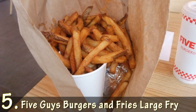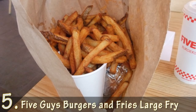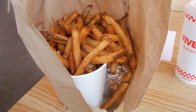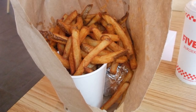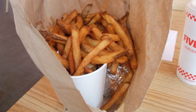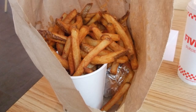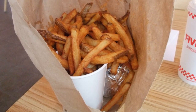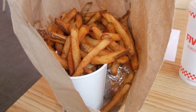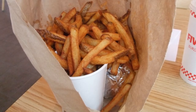Number 5: Five Guys Burgers and Fries Large Fry. Five Guys is known for its fresh ingredients — every hamburger and hot dog is topped with freshly cut vegetables, so there's never an issue with old toppings. They're also known for hand cutting their own fries, which are cooked in 100% peanut oil. Despite the fresh and vegan-friendly method of cooking, a large serving of Five Guys Fries comes at a cost of 1,314 calories, more than three-quarters of the daily intake, beating out even the worst burger on their menu.